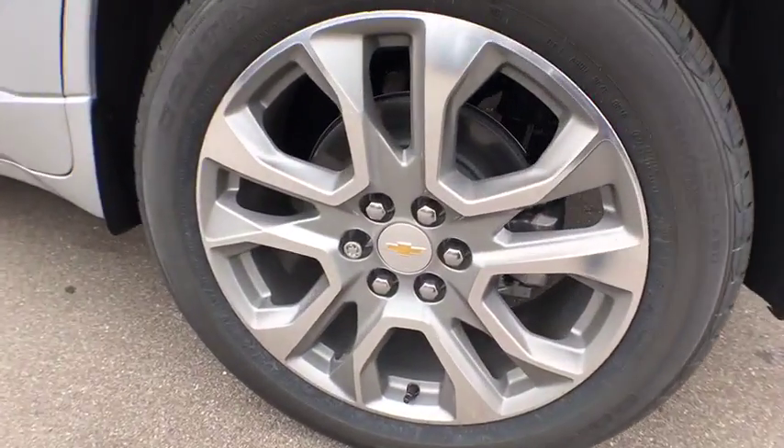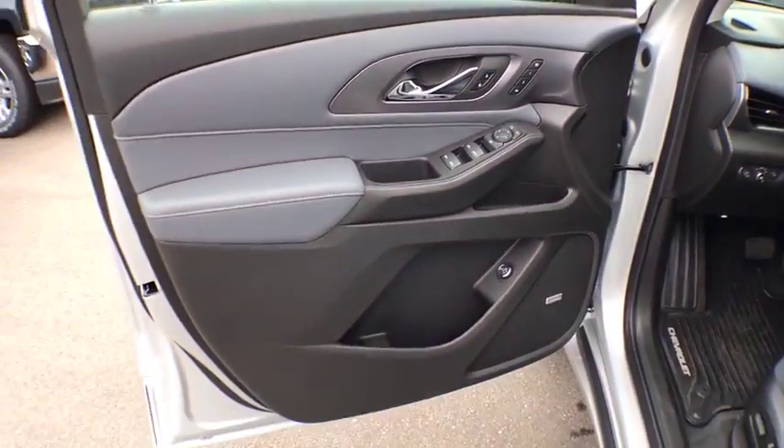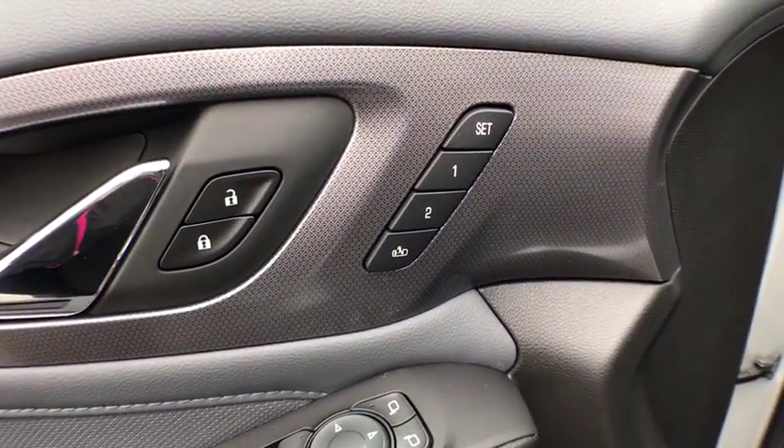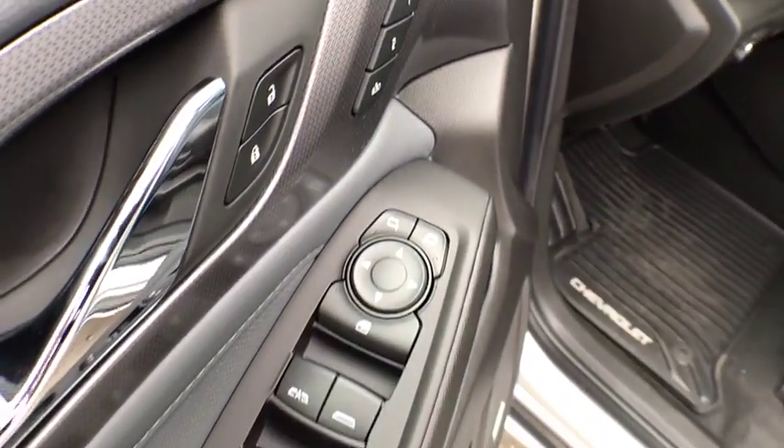Floor mats, center armrest, universal garage door opener, electronic stability control, fog lights, power windows, rear window defroster, security system, heated steering wheel, compass, and heated front seats.